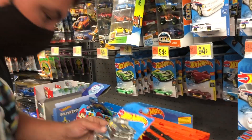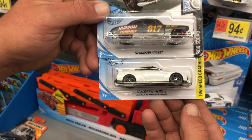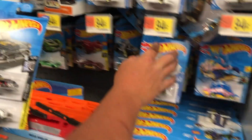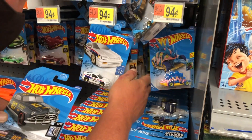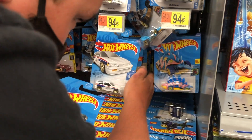Let me see the ones I found - I found this Hudson Hornet, and then this one's really cool, a Nissan GTR, and it's the 50th Anniversary Edition. Great fun so far!